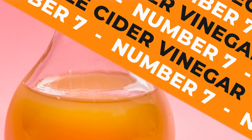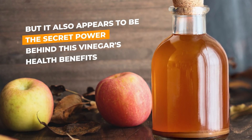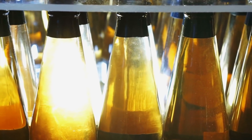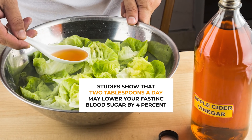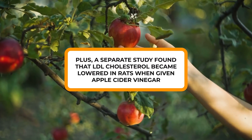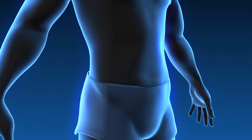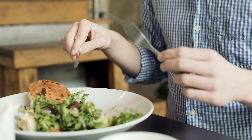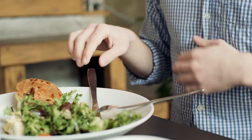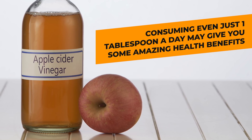Number 7: Apple Cider Vinegar. Apple cider vinegar's acetic acid is what gives it that striking smell, but it also appears to be the secret power behind this vinegar's health benefits. Studies show that 2 tablespoons a day may lower your fasting blood sugar by 4%. A separate study found that LDL cholesterol became lowered in rats when given apple cider vinegar. Additional research revealed that consuming 2 tablespoons daily for 3 months led to an average 4-pound reduction in belly fat in obese participants. It's thought that this powerful vinegar promotes weight loss due to its ability to create satiety — helping you feel fuller quicker. But don't overdo it; a little apple cider vinegar goes a long way.